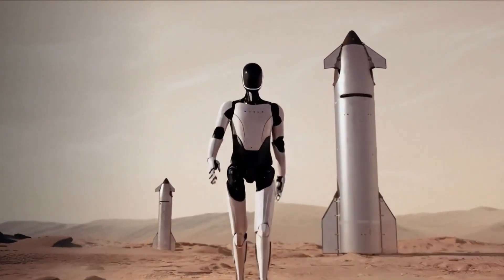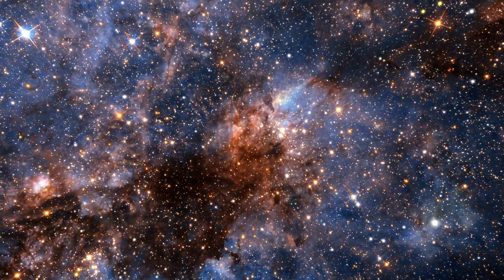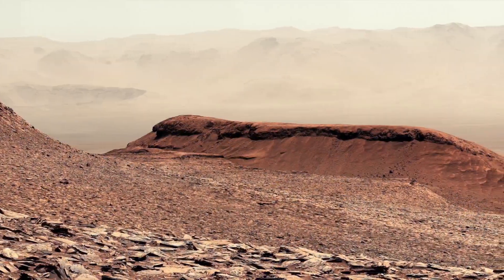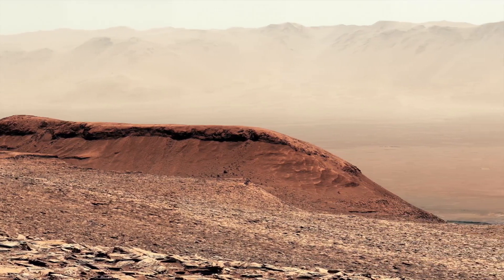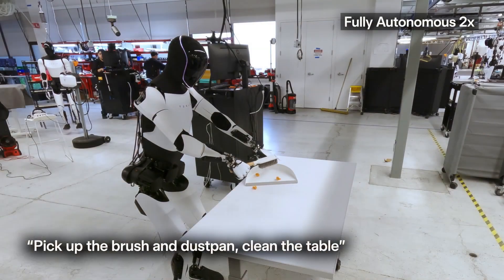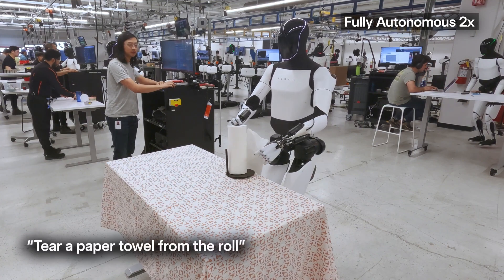Why send a robot before a human? The Martian Reality Check. Mars is not a place you want to send people unprepared. Its atmosphere is thin, with barely 1% of Earth's pressure. Temperatures can plummet to minus 100 degrees Celsius. Radiation levels are dangerously high. And then there's the dust — fine, invasive, and capable of crippling sensitive equipment. Before we even think about humans setting up camp, we need pioneers to do the hard, hazardous work. And those pioneers are robots.